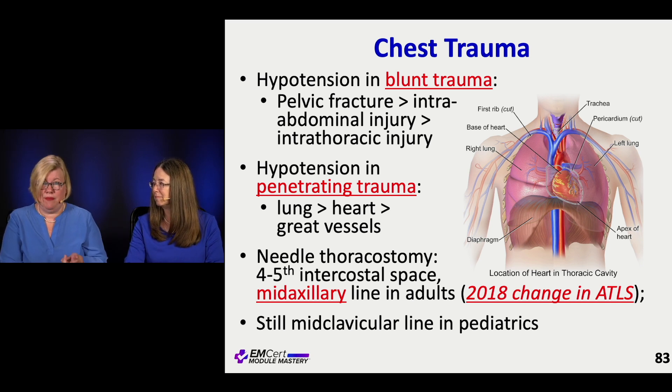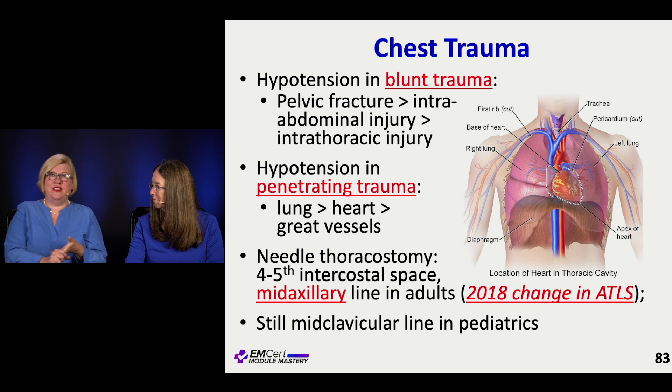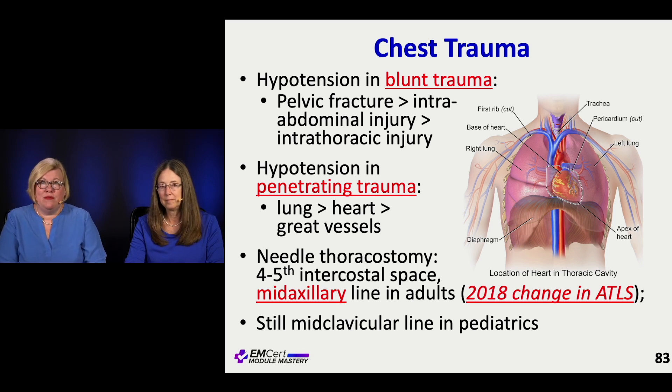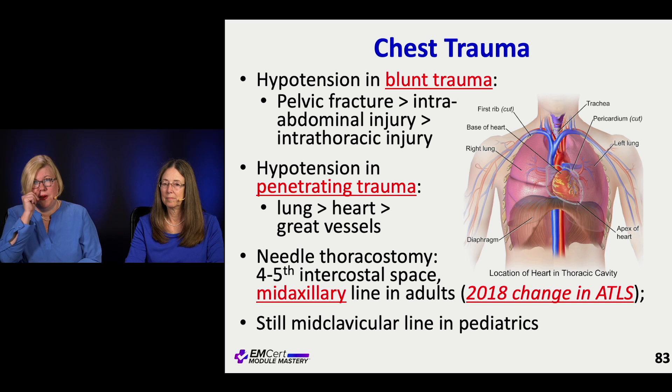Think first about things like the pelvis, think first about things like the belly — those are more common sources of hypotension in trauma than the chest. When you do have hypotension and it's penetrating trauma, it's not just the heart we're worried about. A laceration or penetrating injury to your lung is probably more common to bleed you down to hypotension than the heart or even the great vessels.